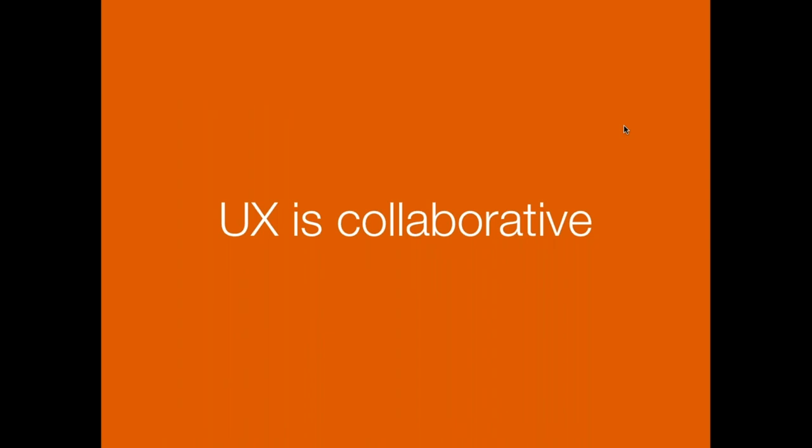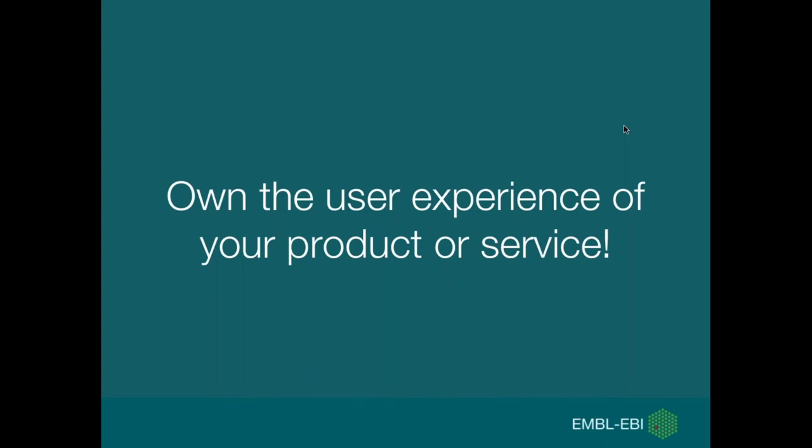UX is a collaborative activity, and you really need to collectively work within your team to improve the user experience. I urge you to own the user experience for your product or service — whether you're a developer, curator, project manager, or work in outreach or the help desk, there are various ways you can get involved and improve the user experience.